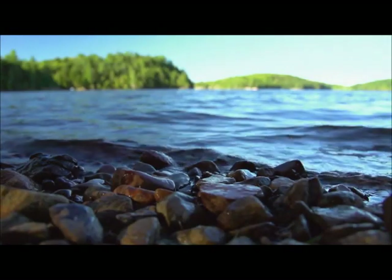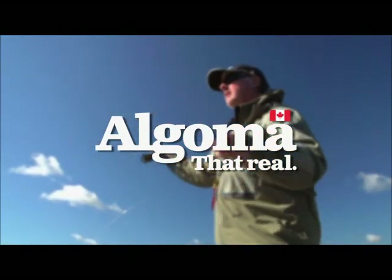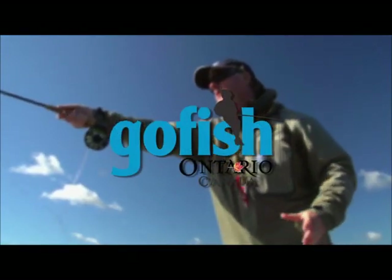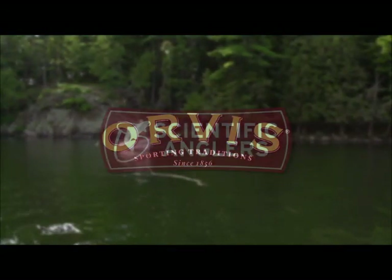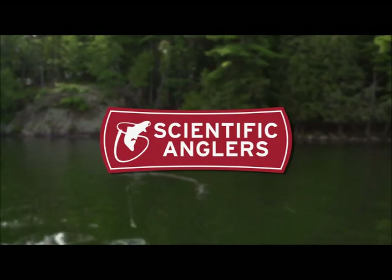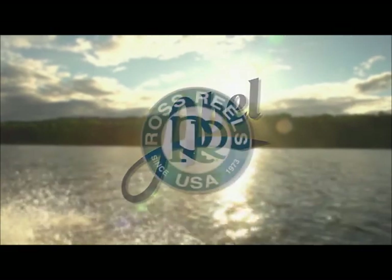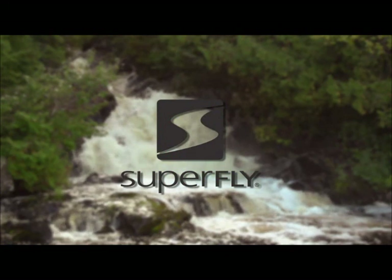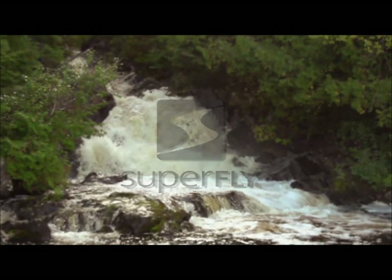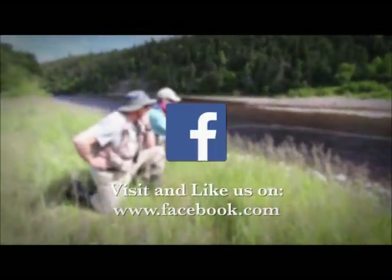The New Fly Fisher has been made possible thanks to Algoma Country — That Reel Ontario, yours to discover. Orvis Sporting Traditions. Scientific Anglers. Able Reels. Ross Reels. Superfly, fly fishing for everyone. To learn more about The New Fly Fisher, our locations, contests, news and much more, come visit and like us on Facebook.